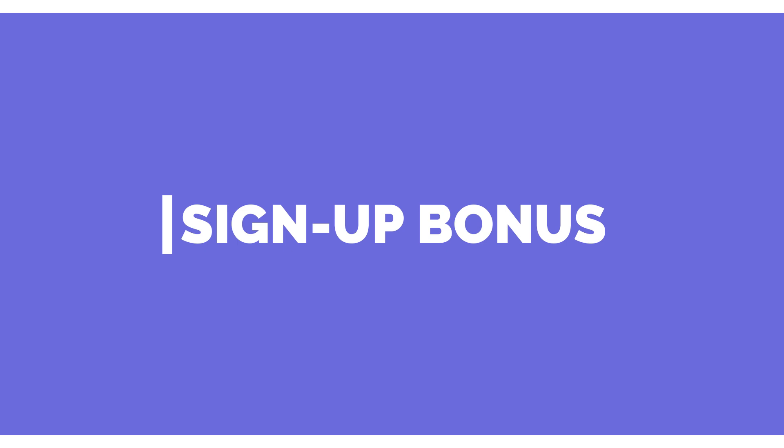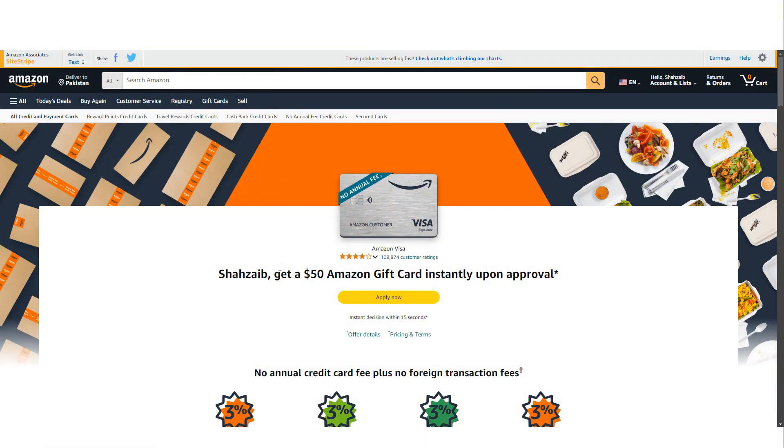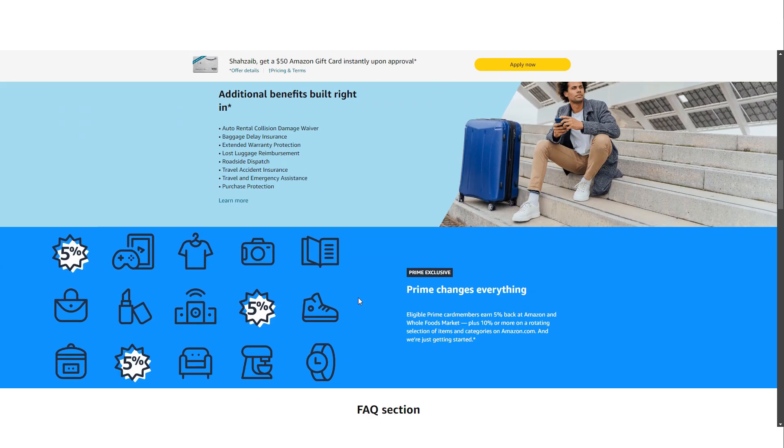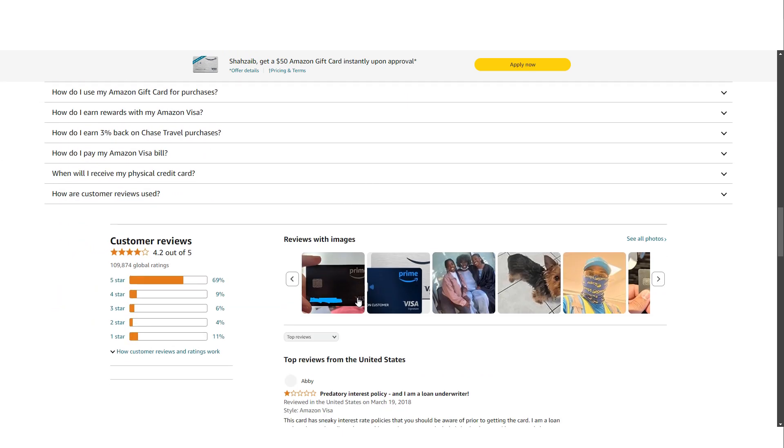New cardholders are welcomed with a solid sign-up bonus. Upon approval, you will receive an Amazon gift card worth $50. This bonus is available exclusively to Amazon Prime members and is instantly credited to your account, allowing you to start saving right away. While the bonus may not be as high as some other cash back cards that offer $200 or more, it does not require any minimum spending to earn, making it an easy and immediate benefit.